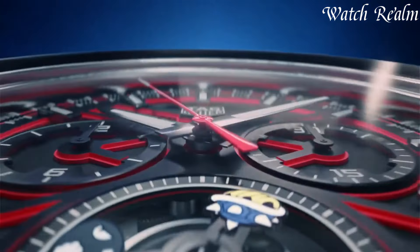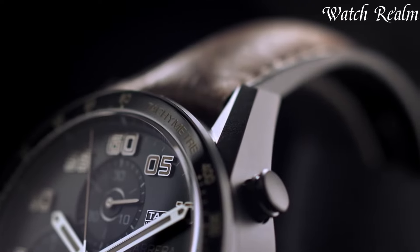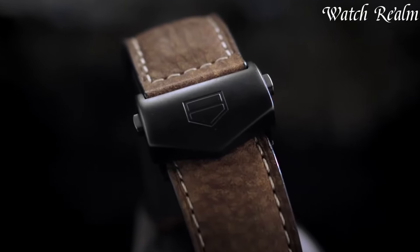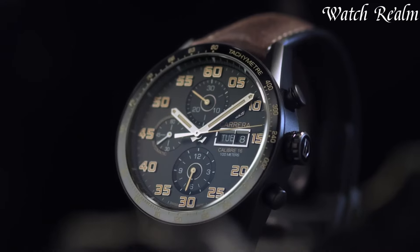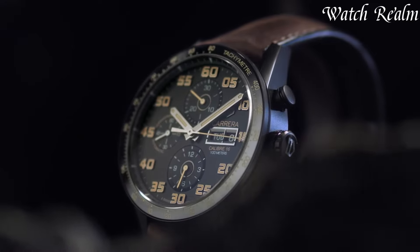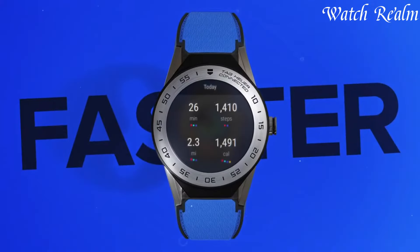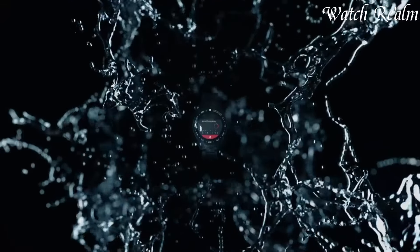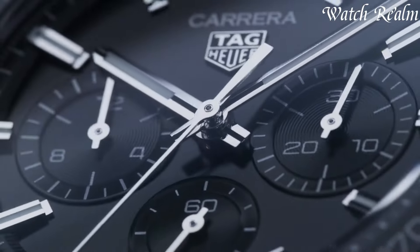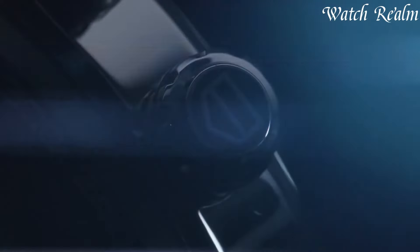From motorsport-inspired chronographs to sleek, contemporary timepieces, each watch embodies the brand's commitment to performance and craftsmanship. Tag Heuer's relentless pursuit of excellence has solidified its position at the forefront of luxury watchmaking, captivating enthusiasts and collectors worldwide. With a fusion of tradition and cutting-edge technology, Tag Heuer continues to redefine elegance, reliability, and sophistication in the realm of high-end timepieces.